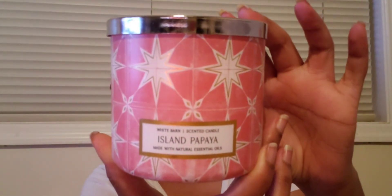Last two candles — next is the Island Papaya. It smells so good on cold that I picked it up, and I love the packaging as well. It smells so juicy. The notes are tropical coconut, fresh papaya, and sugarcane.